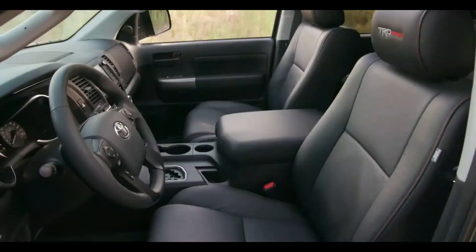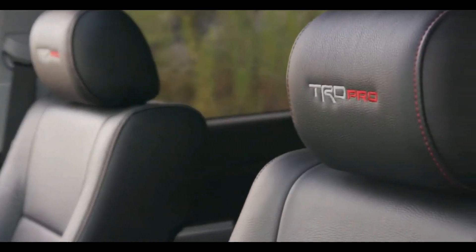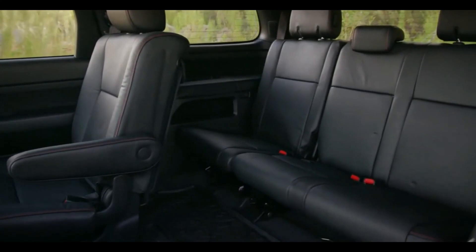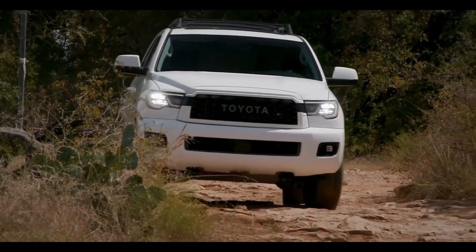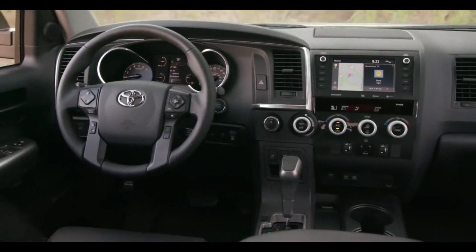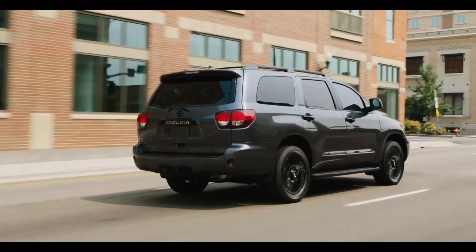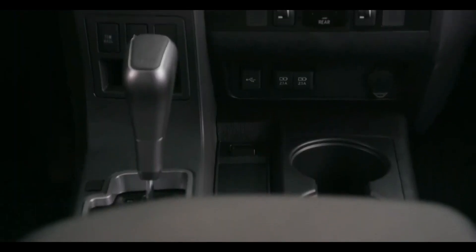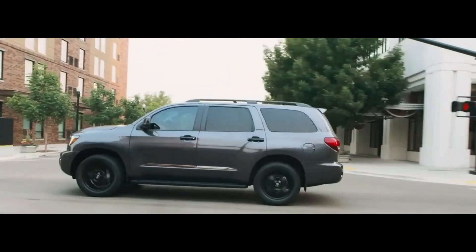The Sequoia is becoming somewhat obsolete with new arrivals but still remains a rugged SUV, maintaining Toyota's reputation for reliability. With three rows of seating, this model has plenty of interior room with comfortable legroom in all three rows, making it a capable family hauler on long trips. It can fit a healthy amount of luggage, tow heavy loads, and endure high mileage.